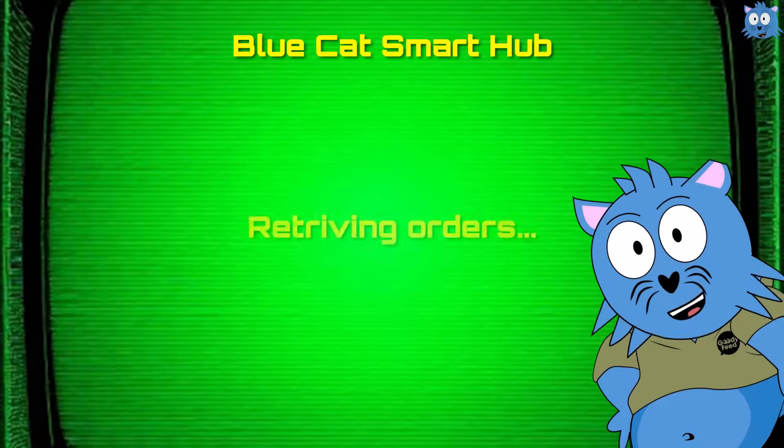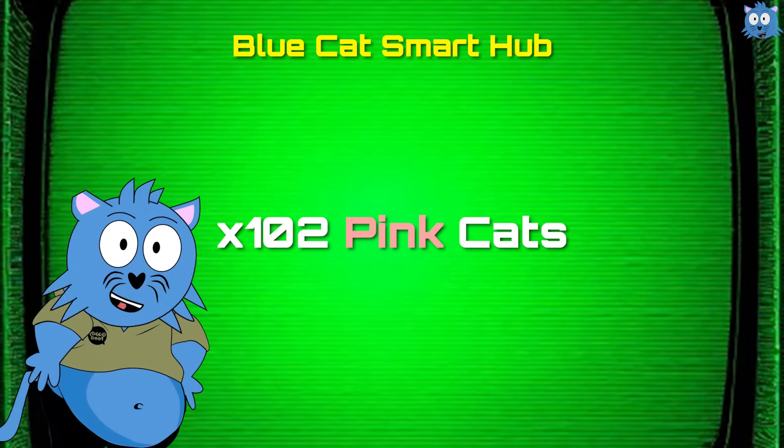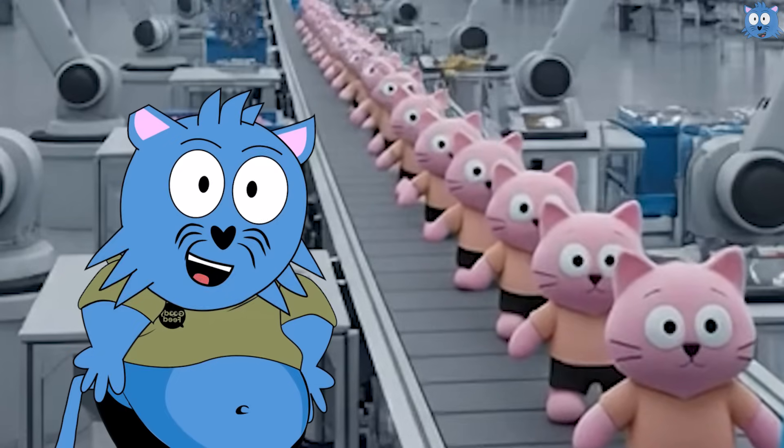This is just one example of how a smart factory can optimize manufacturing — there are many other ways. For example, orders can be automatically sent to the system. And if everyone orders pink cats instead of blue cats, the AI system automatically tells the factory to switch production.